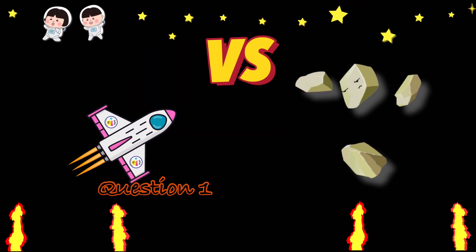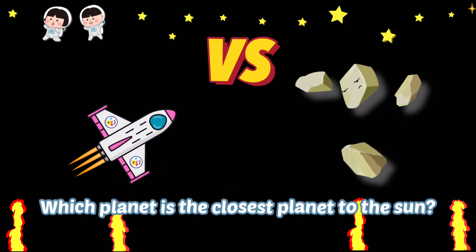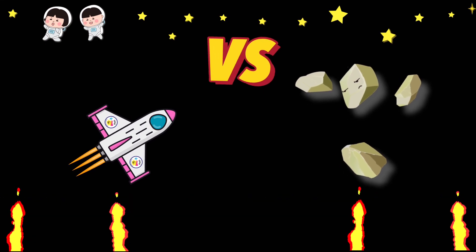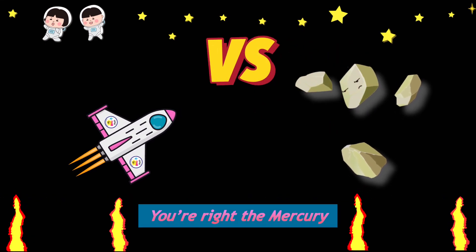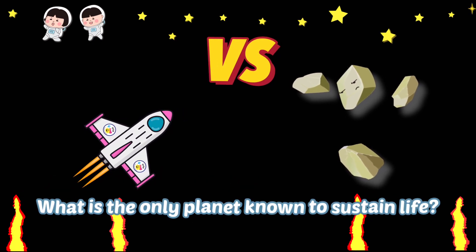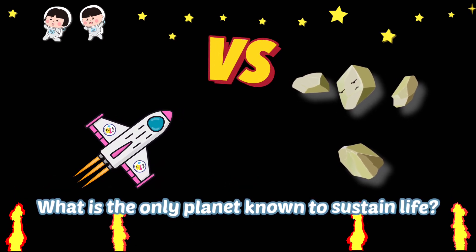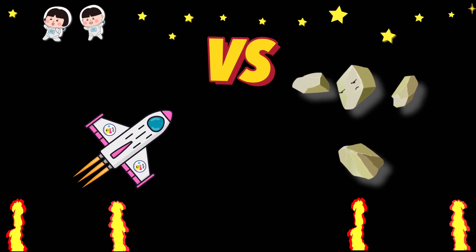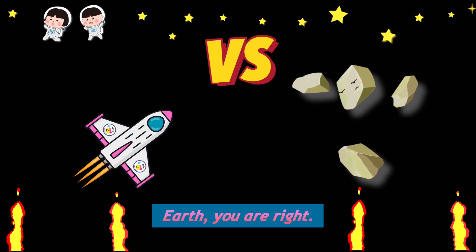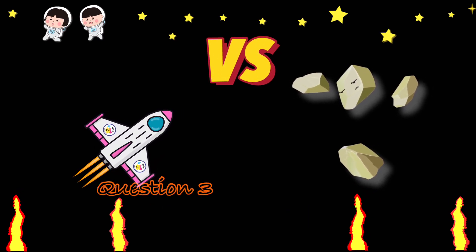Question 1: Which planet is the closest planet to the sun? You're right! Mercury! Question 2: What is the only planet known to sustain life? Earth! You're right! Question 3.